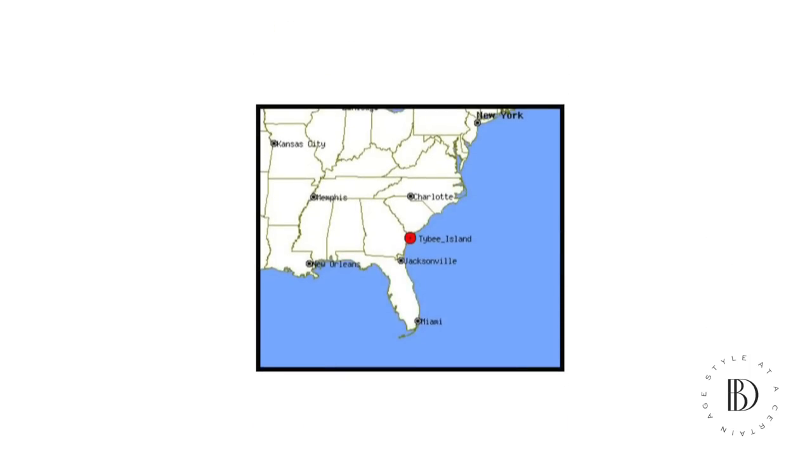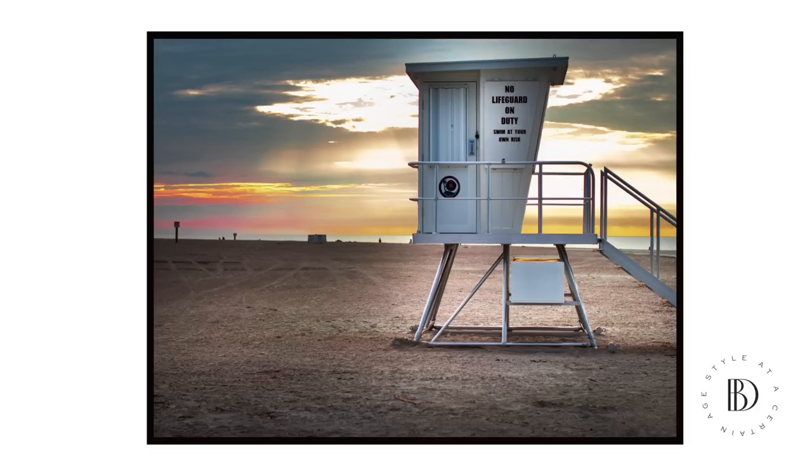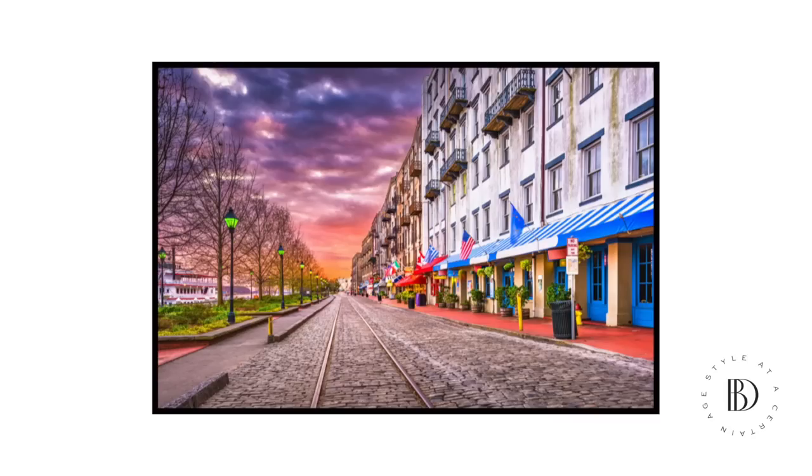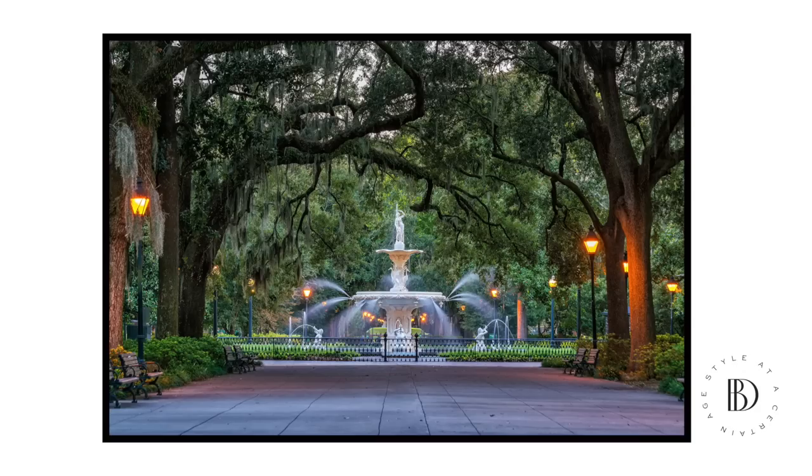Tybee Island. For those of you that don't know, Tybee is on the Atlantic Ocean, right next to Savannah, Georgia. So if you ever get tired of the beach — which it's hard to get tired of — you can head into Savannah, which is honestly one of my favorite cities in the entire world. So much history there, amazing restaurants, and just a lot of things to do. But today Kelly is joining us and we're going to go over a travel capsule wardrobe for the beach.